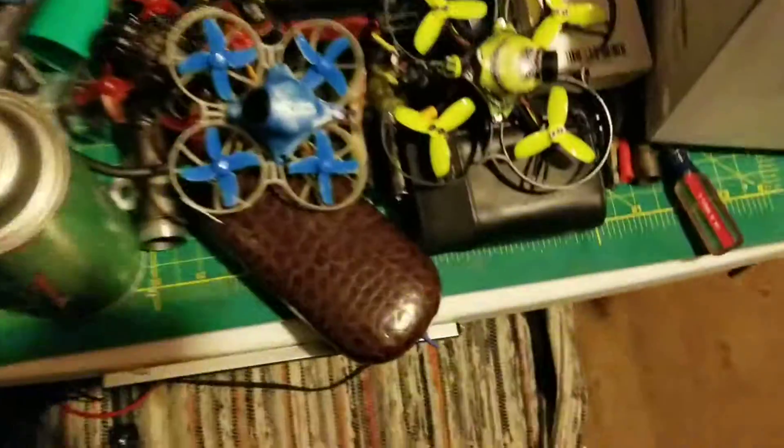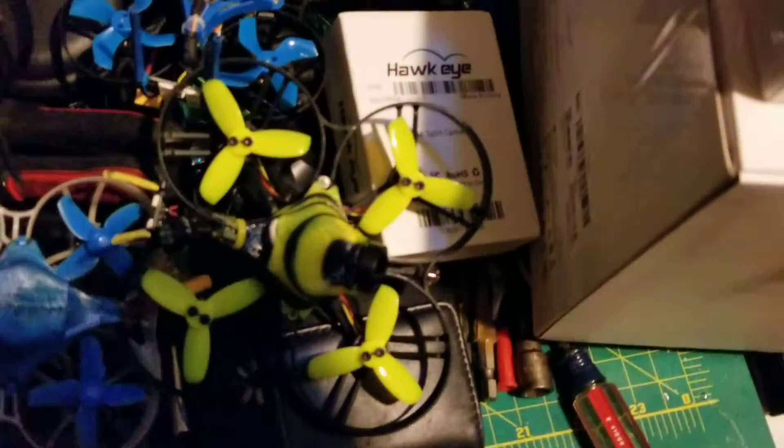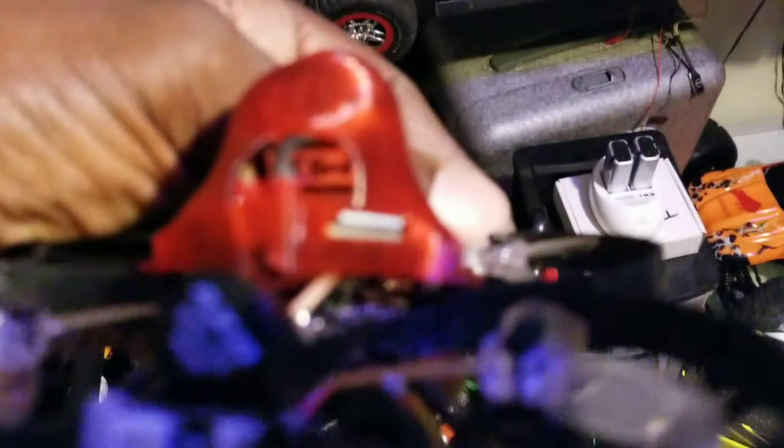I'm here to share my experience with these FPV cameras and tell you what I think. These right here all have Caddix Turtles in them, except for this one here which has a Fox Hair Mix in it.